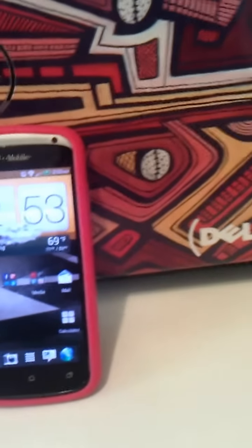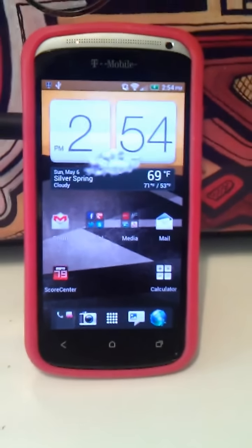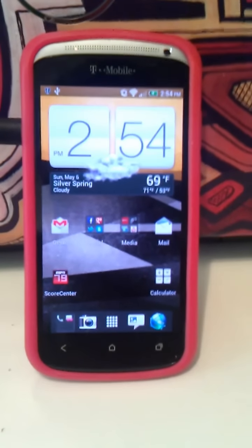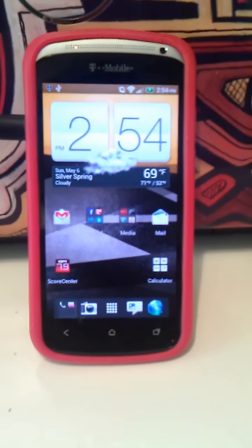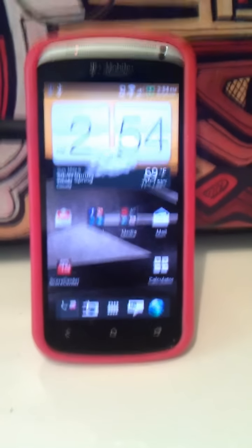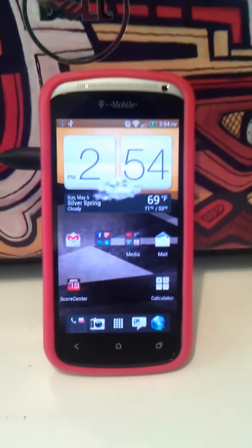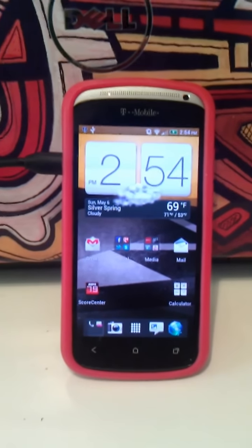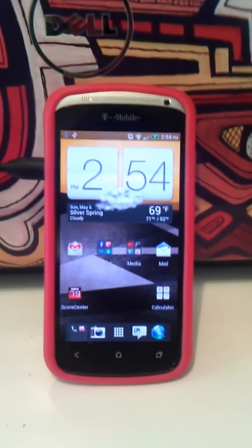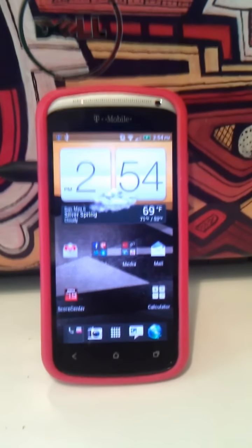That really brings me into talking about Sense 4.0. Choosing this phone was great because Ice Cream Sandwich is already on here — I don't have to wait for any over-the-air update, wonder whether my phone's going to get the update, or go on XDA and try to download something that might damage my phone. I've got Ice Cream Sandwich right here, right now. And some people speculated that Sense would ruin it, but I think there are definitely some things that, as opposed to TouchWiz, Sense 4.0 definitely adds.